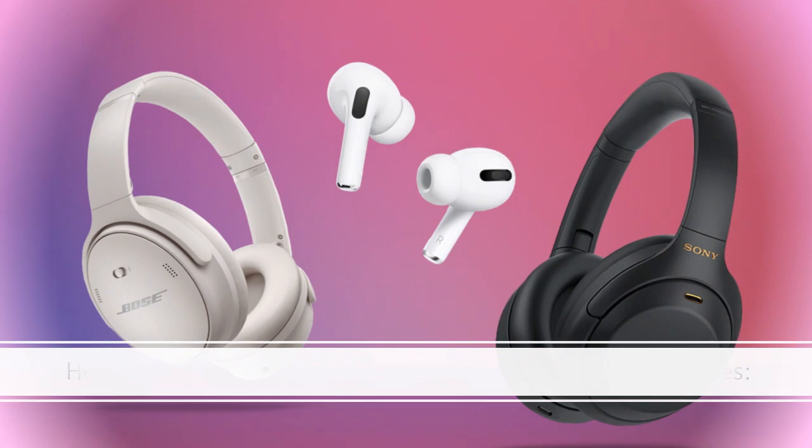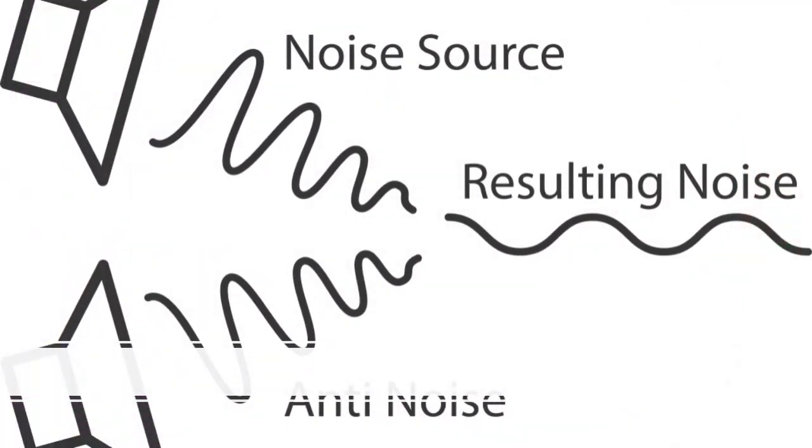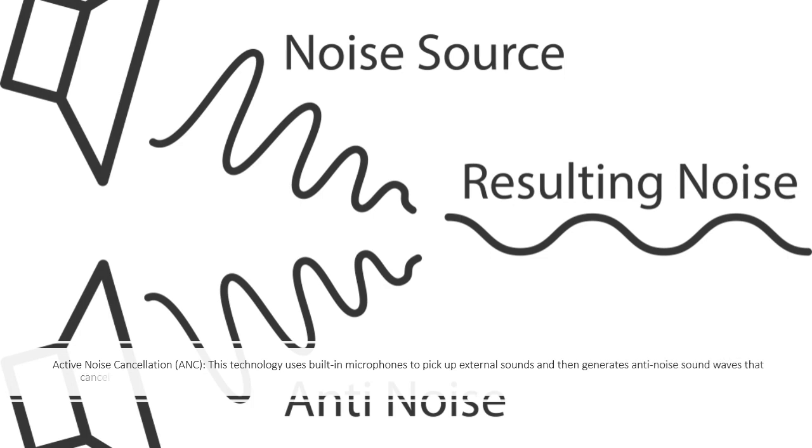Active vs Passive Noise Cancellation. Active Noise Cancellation (ANC): this technology uses built-in microphones to pick up external sounds and then generates anti-noise sound waves that cancel out the incoming noise.